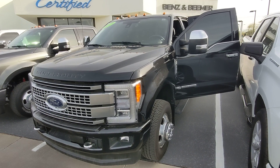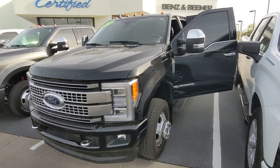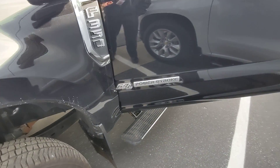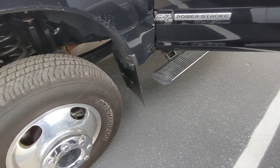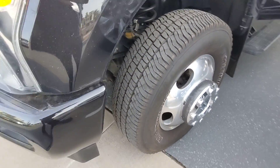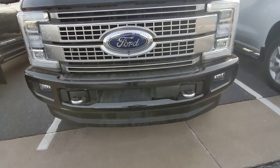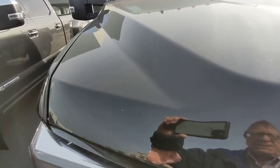Let's take a look at this 2019 Ford F-350, 8-foot bed, 20,000 miles, 6.7-liter diesel, side steps, good rubber. A bit dirty because it's been parked outside, but in nice shape. That's one little chip there.